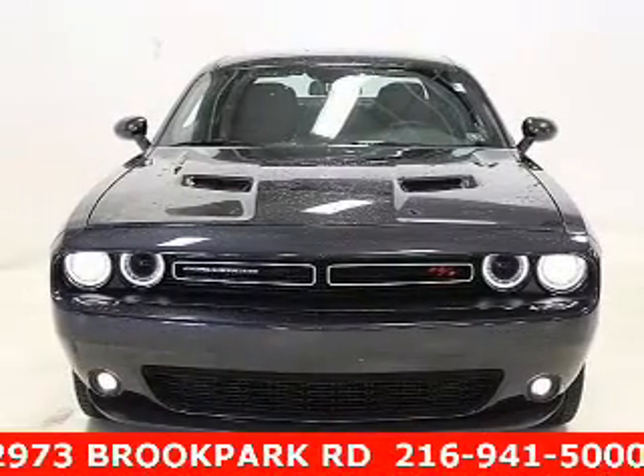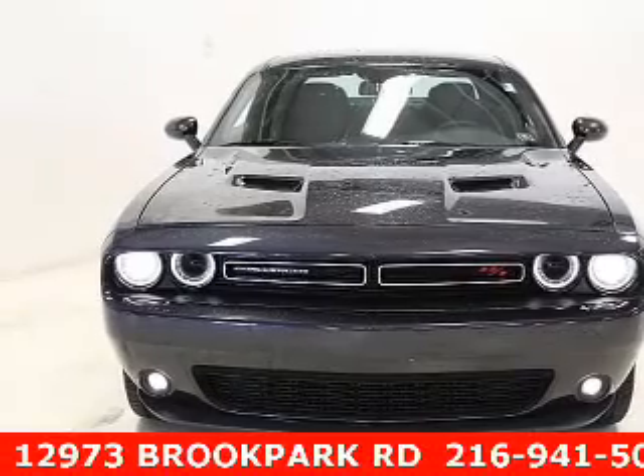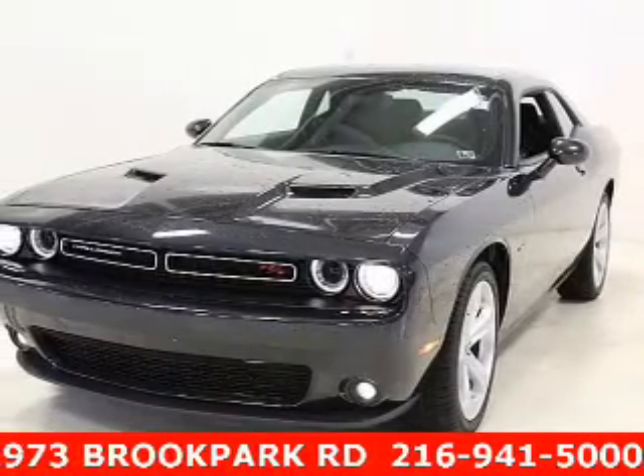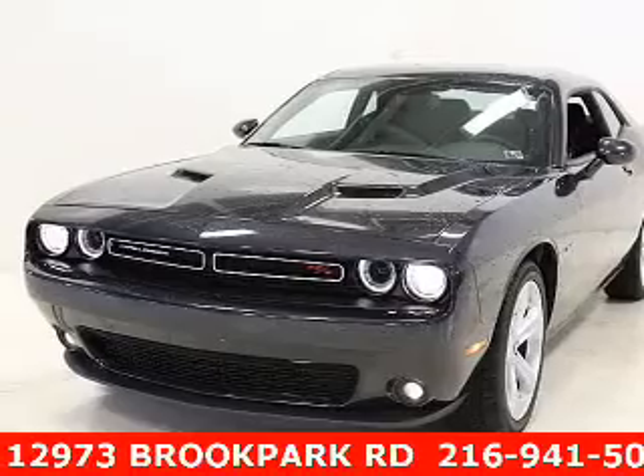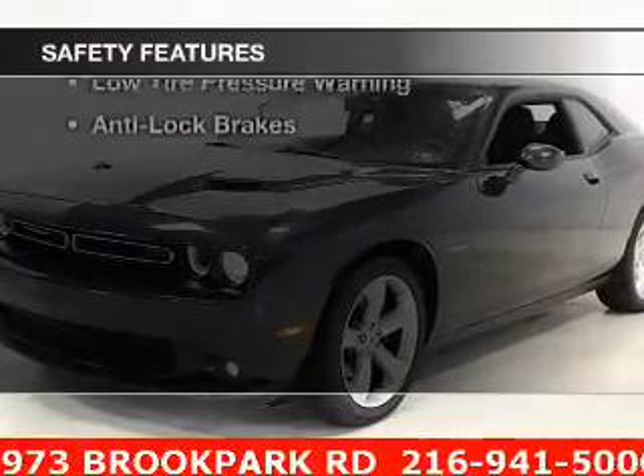steering wheel controls, alloy rims, auto dimming mirrors, dual temperature controls, automatic climate control, a spoiler, power seats, cruise control, and keyless entry. Safety was made a priority with these features.